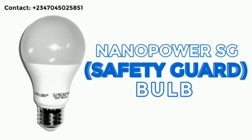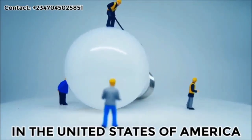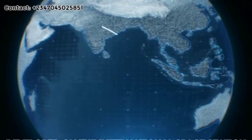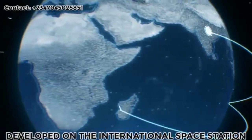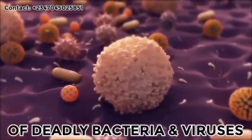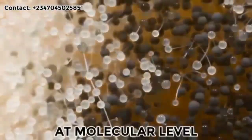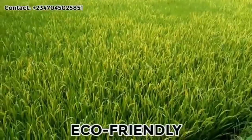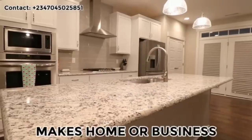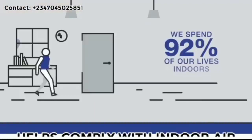The NanoPower Safety Guard bulb is made in the United States of America, built upon improved NASA technology developed on the International Space Station. It breaks down 99.9 percent of deadly bacteria and viruses and also neutralizes contaminants at the molecular level. It is eco-friendly, safe, odorless, and non-toxic, making your home or business healthier, happier, cleaner, brighter, and allergen free.